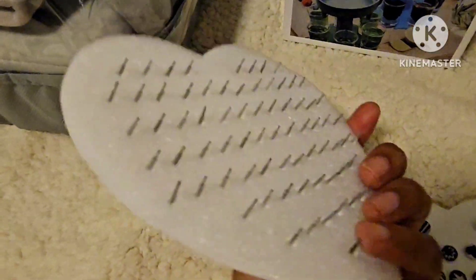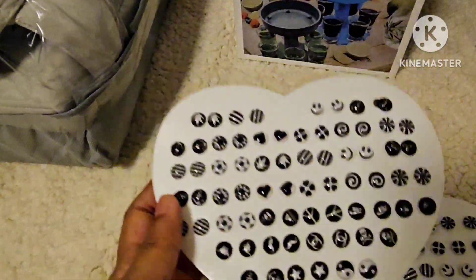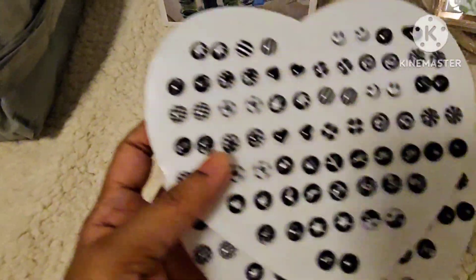The next product is these adorable earrings — ear studs with a metal base. There are around 36 pairs included. For more details, check the listings or message me on WhatsApp.